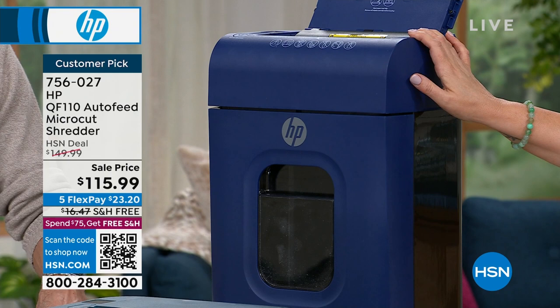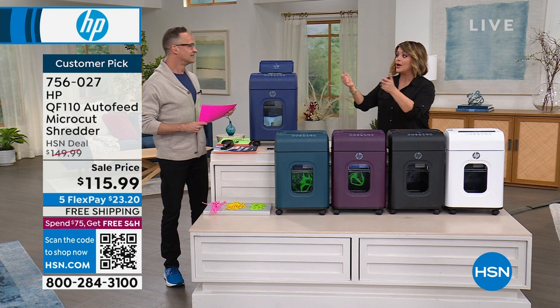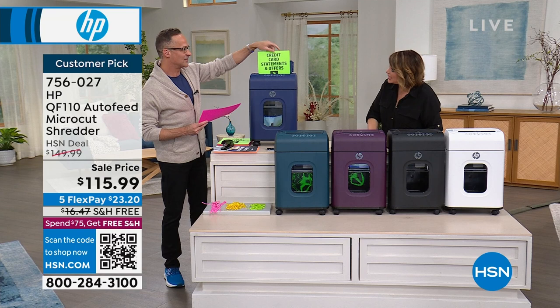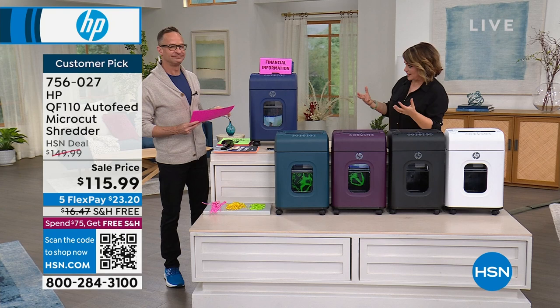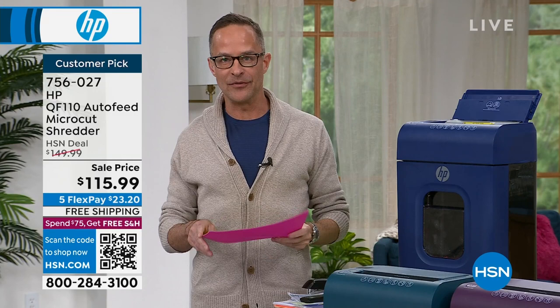We do a lot of shredders at HSN, but I can count on one hand how many times I've done HP. How many times have we ever done an HP shredder together? They go so fast — three or four times, people are waiting for these. I've been selling HP at HSN for about 15 years. We've only started carrying HP shredders in the past couple of years. It is the number one selling computer brand in America, the number one selling inkjet printer brand in America.